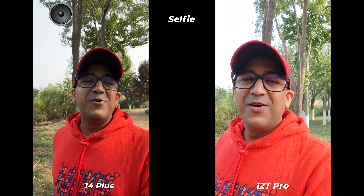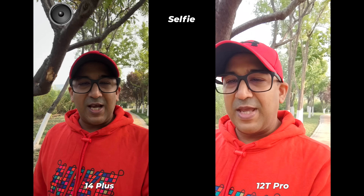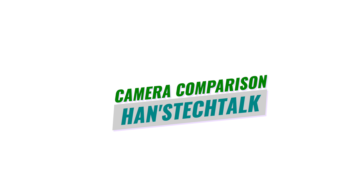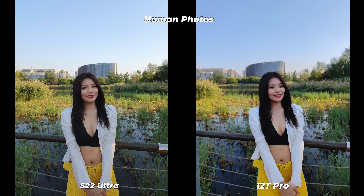What do you think — which smartphone has better selfie video performance? Please make a comment and let me know. If you end up liking this video, don't forget to click the like button and subscribe.